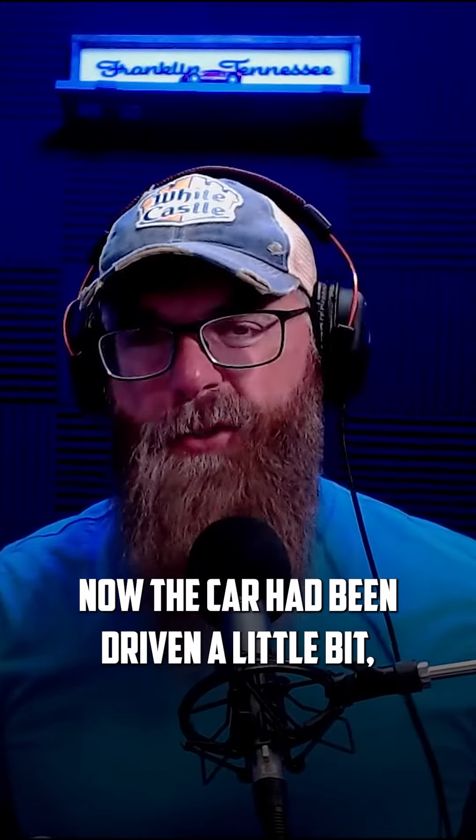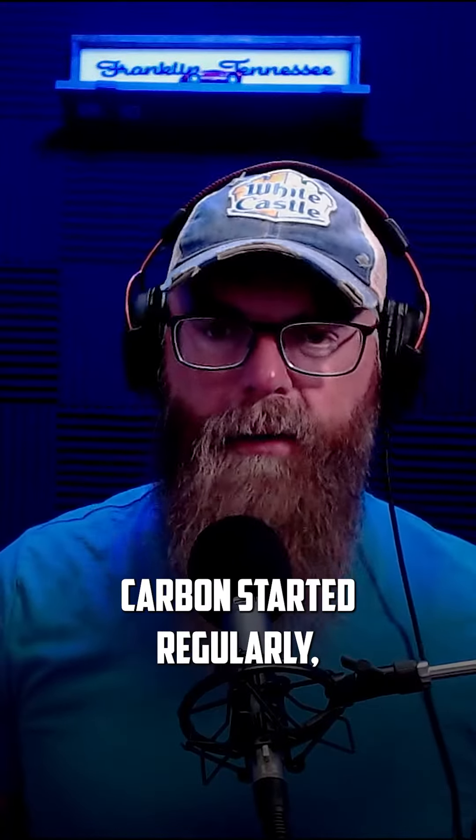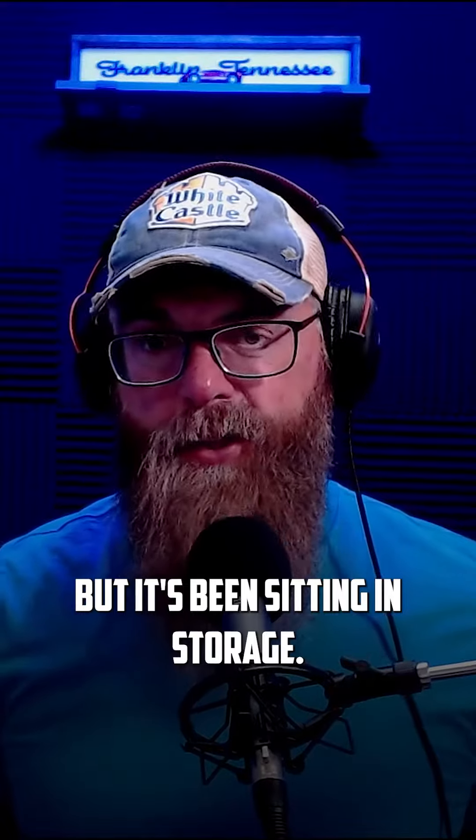I picked the car up out of storage. The car had been driven a little bit and started regularly, but it had been sitting in storage. So I need to put it through its paces — I get it out on the freeway.